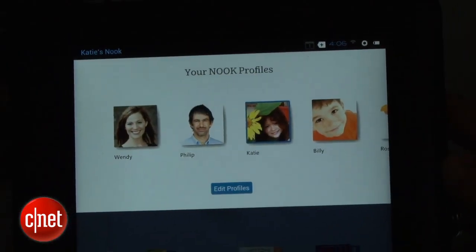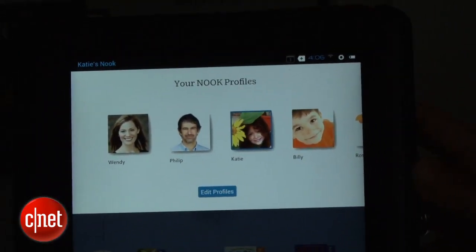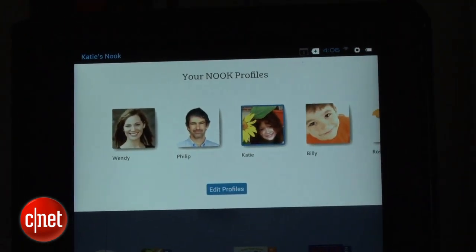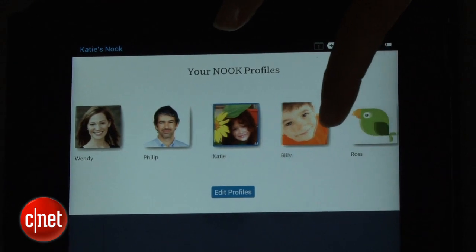Barnes & Noble has also redesigned the interface. You can now have profiles for members of your family, and you can password protect those profiles so that little Johnny's books can be in one profile and your books can be in another profile. That also applies to apps and movies.